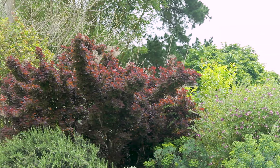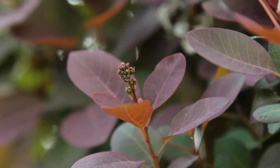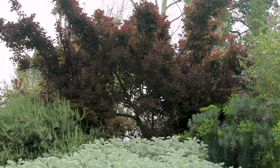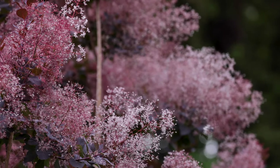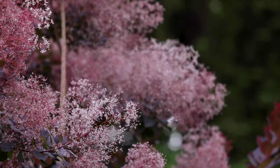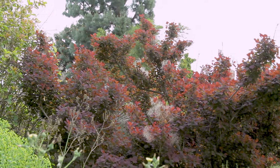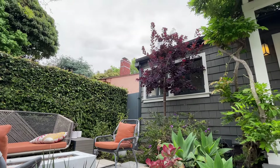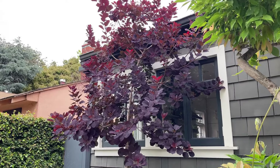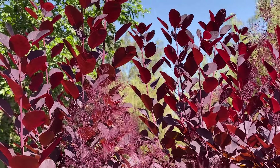Besides the obvious incredible aesthetic value, smoke tree has some other great attributes: it's adaptable to different soil types, very drought tolerant once established, and deer tolerant as well. It's hardy down to USDA zone 5 so it can take some cooler temps. It can be used as a large background shrub, a small tree in a courtyard, or even as a hedge — it's wonderfully versatile in the landscape, and of course it'll take that summer heat.